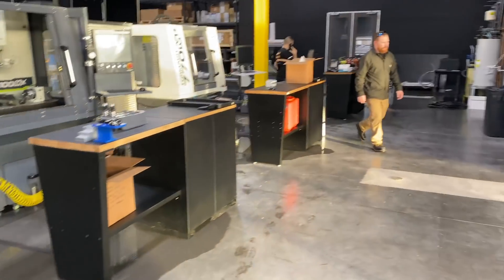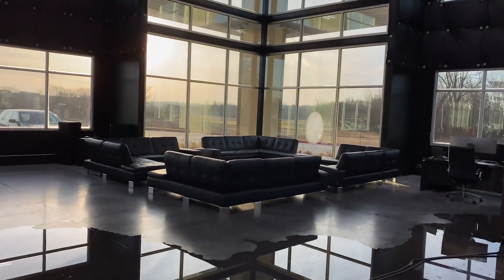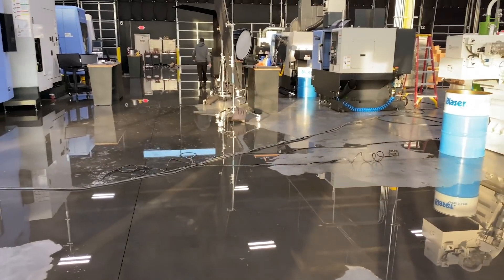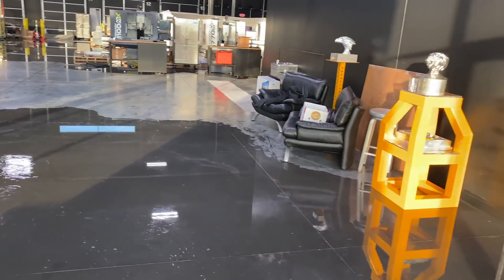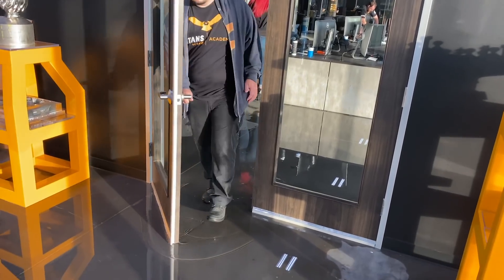Not how you want to start your Wednesday. We came in first thing in the morning, and as soon as we opened the door, there was water everywhere. What happened was one of the hoses had popped off the DI water system, and it had just flooded the shop. So we're just trying to go through and clean and save what we can.